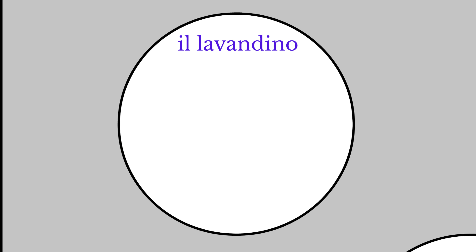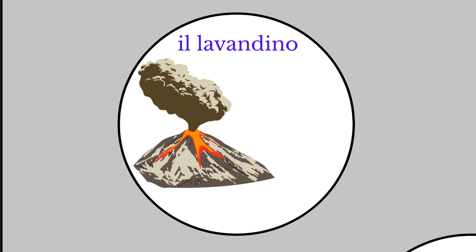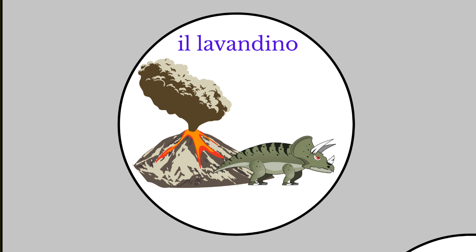Il lavandino means the bathroom sink. Here we have a volcano spewing lava. A dinosaur accidentally walks into the lava and burns his feet, so he grumpily storms off to find a bathroom sink to run his feet under cold water. Lava. Dinosaur. Il lavandino. Bathroom sink.